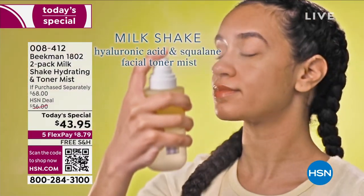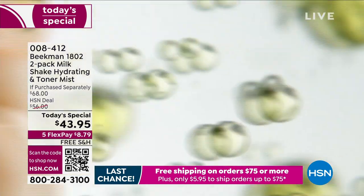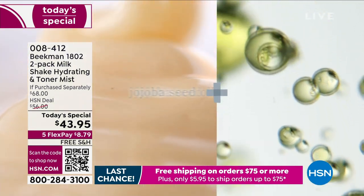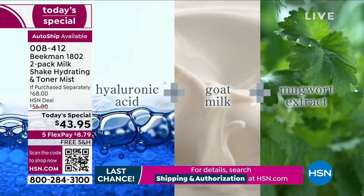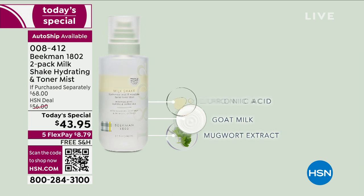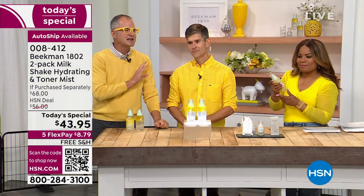The mist is just this very light, almost like a cloud of moisture. It's those two biphases — the toner and the moisturizer. You shake to activate a fresh suspension each time. The first phase has the hydration: jojoba seed, squalane. Then the toner phase with the mugwort, goat milk, and hyaluronic acid. Every single drop in this bottle is a working nutrient — no filler, no alcohol, no filler oils. Shake to activate each time, and it is amazing.